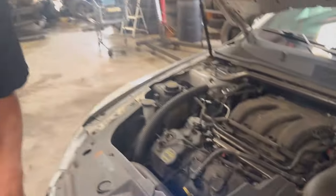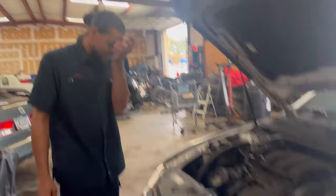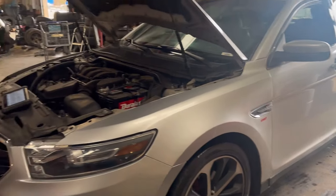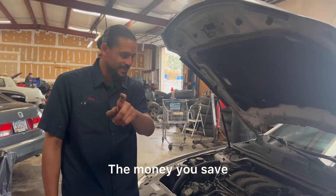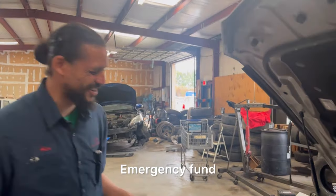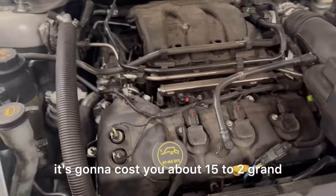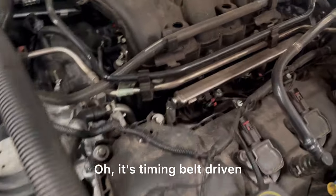I like this engine. I give it my stamp of approval — this engine is pretty good. Would I recommend somebody buy this? Yes, but put money aside in an emergency fund. Because if that water pump goes, it's going to cost you about $1,500 to $2,000. It's timing belt driven, not timing chain driven.